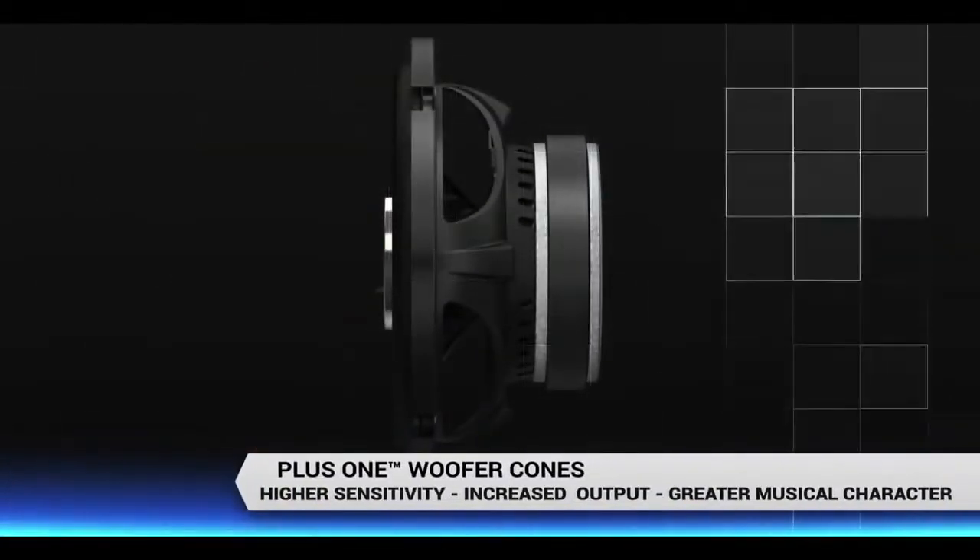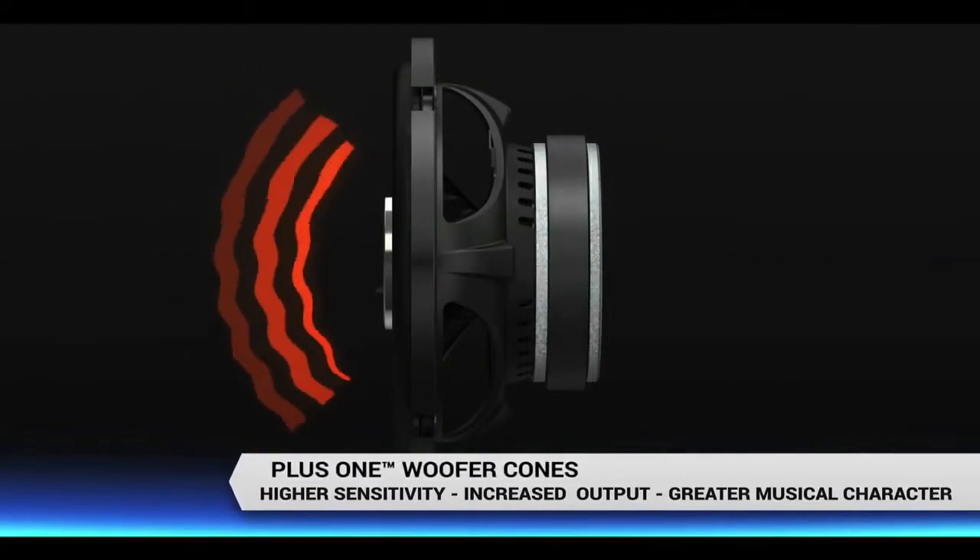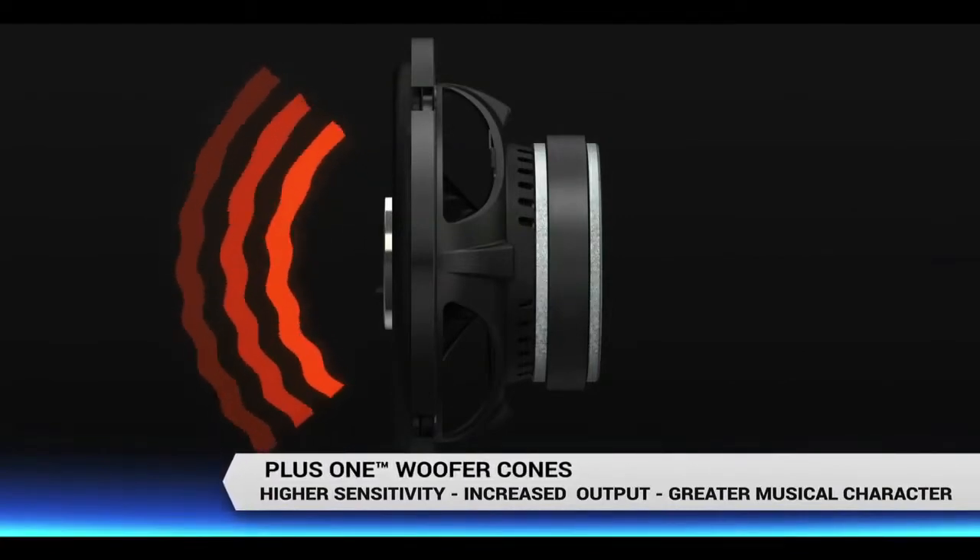Our polypropylene cones create higher sensitivity, increased low frequency output, and greater musical character. Coupled with greater cone surface that moves more air, this means more bass. It's that simple.